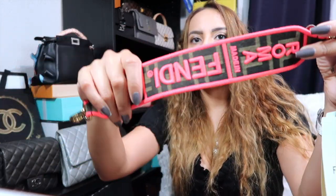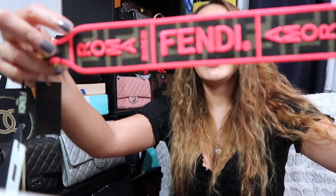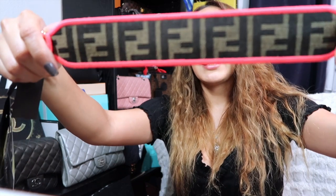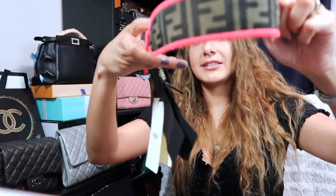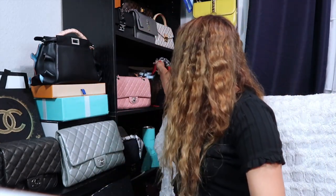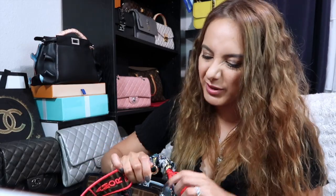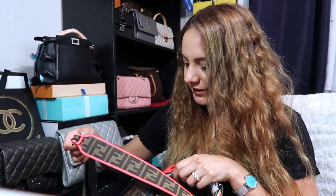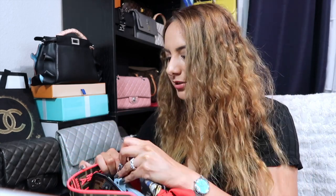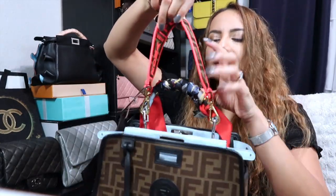I would have preferred black so I can always match everything, but they didn't have a black one, and it was such a good deal. On one side it says 'Fendi Roma' in bright pink; the other side is slightly more understated with the little FFs. I'll show you on my bag — it's not the same hardware but I don't really care, especially in the defender you can't see the hardware much.